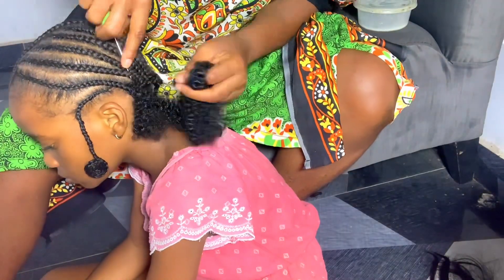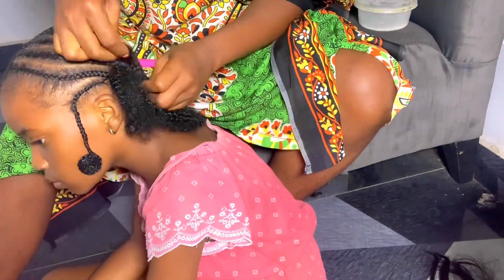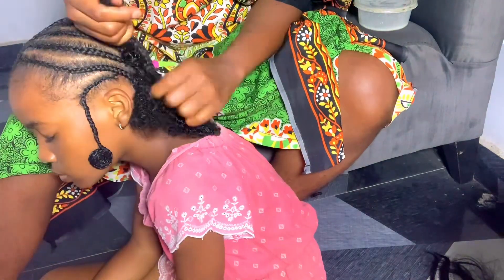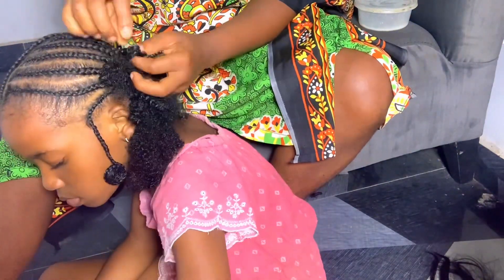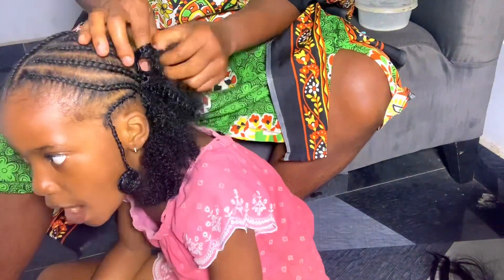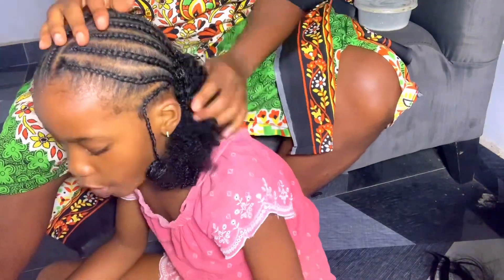So I decided to try it on. At the back, I'm going to be crocheting this kinky. On the hair we are crocheting, I think she folded her own hair.